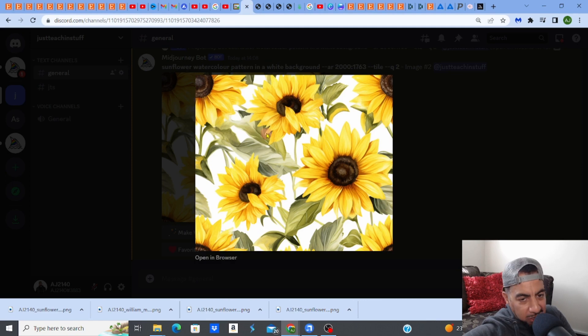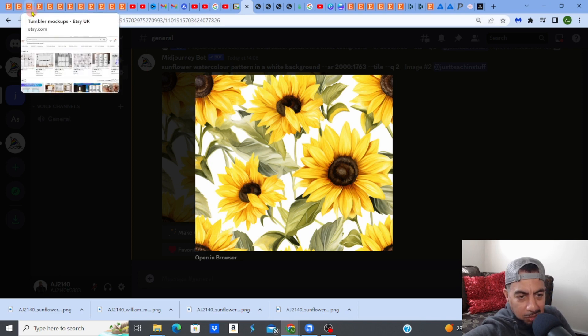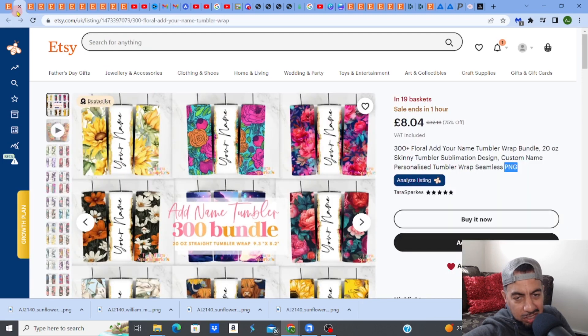Once upscaled and looking very clear, that could be one listing. Gather your designs — doesn't have to be 300, you can do fewer and price it lower. Think about the niche: florals are popular, but niche down to sunflowers or even further. It doesn't have to be florals either — animal prints, zebra prints are also really popular and people love them. There are many different types of designs to explore.